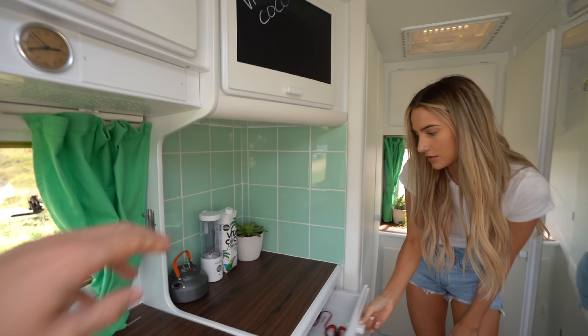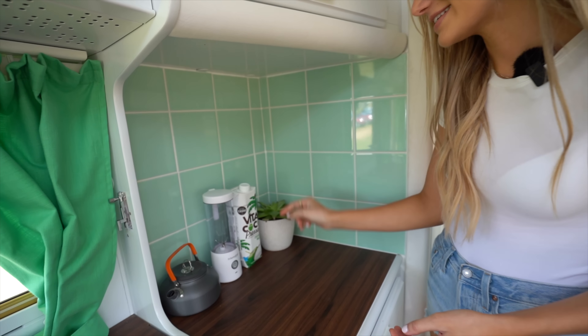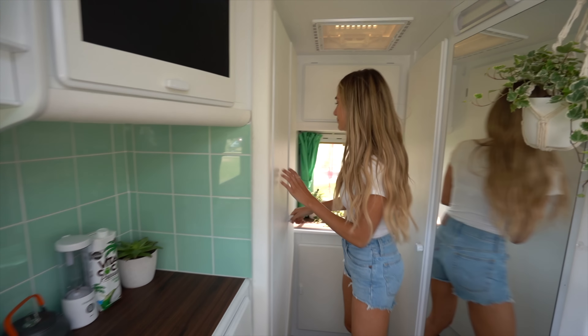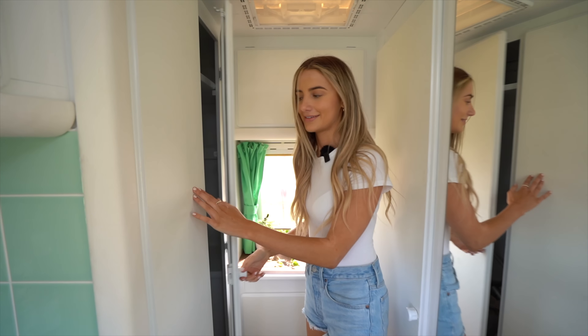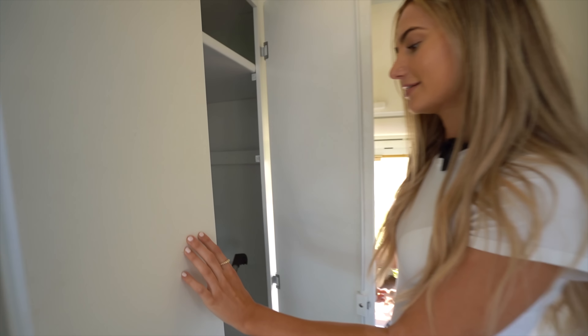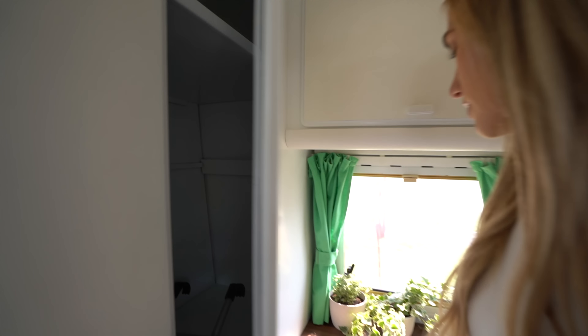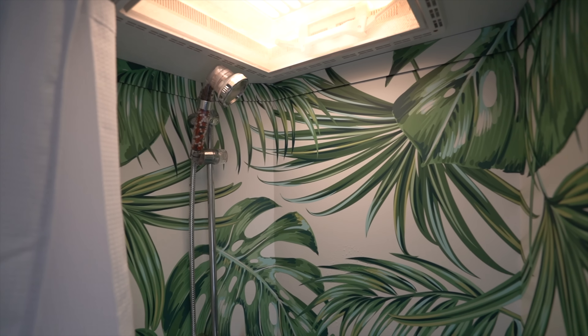I quite like this area with the way they've got these tiles — cute green, isn't it? So you've got the Vita Coco branding and then your wardrobe section back here. Let's get a look inside the wardrobe — it's actually quite big, not bad at all. You've got your back window here and then through here is the shower room.